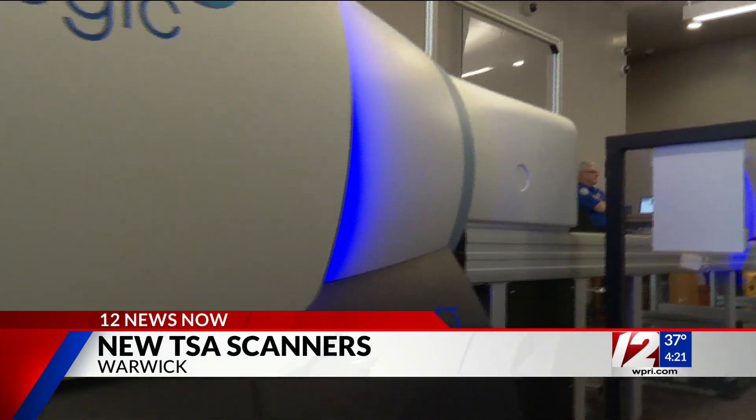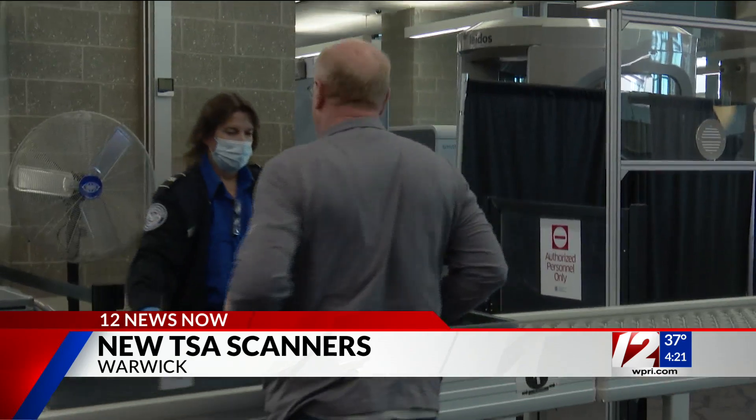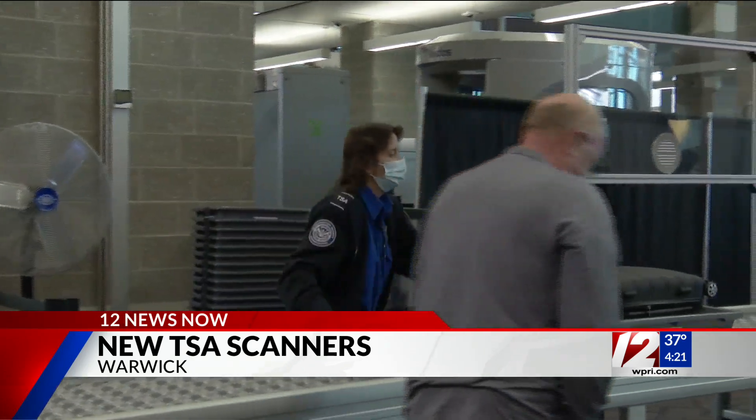The TSA says this technology helps their transportation security officers as well. The new machines enable them to rotate the item 360 degrees, pull it apart, and actually see a lot better as to what's inside the bag. So that's less hands-on searches when we're not sure what it is.